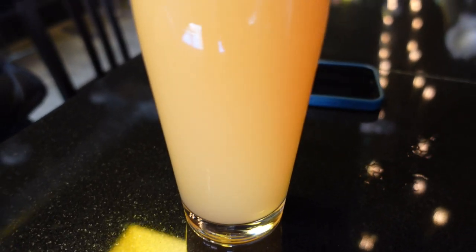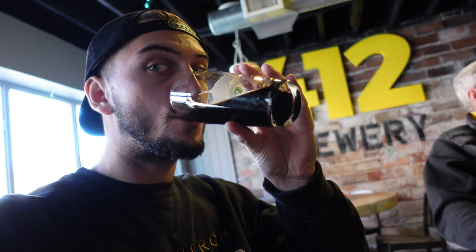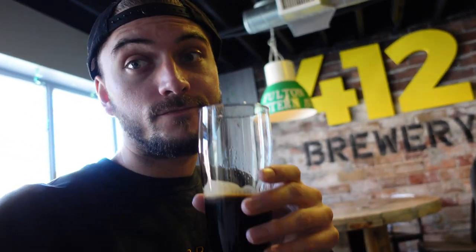I got their porter — it was roasty, delicious, and a nice breakfast beer to start the day with. Lots of notes of coffee, caramel, and toffee. My dad got himself a hazy IPA. We enjoyed it very much and then it was on to the next.